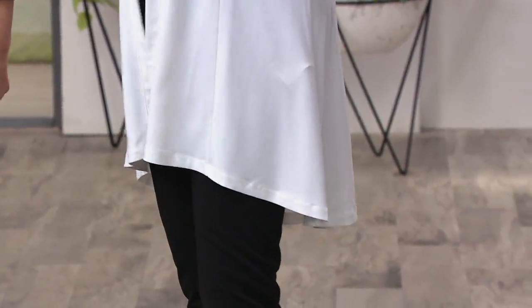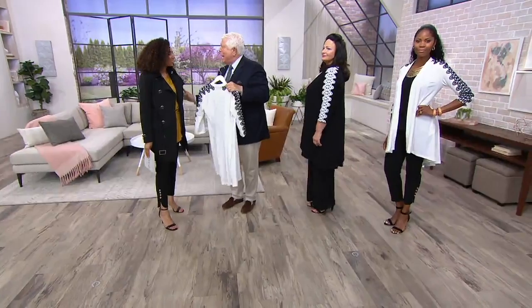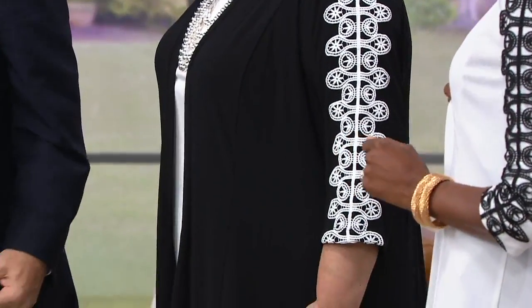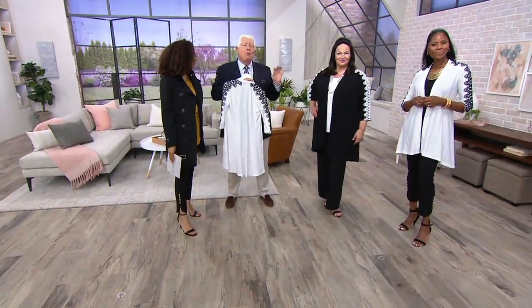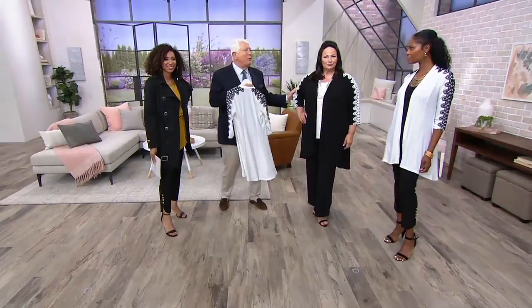That's the beauty of this piece — it's very slimming, it just looks so rich. When I look at it, I just think money. It looks very expensive. The workmanship — this price point has no connection to what this looks like.